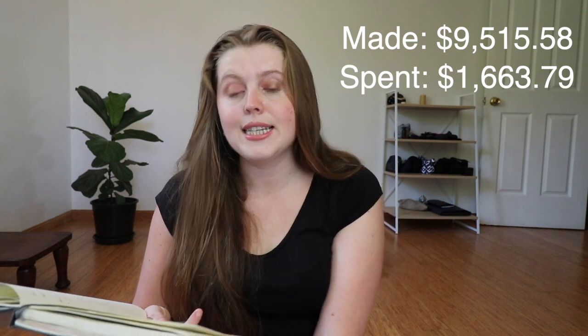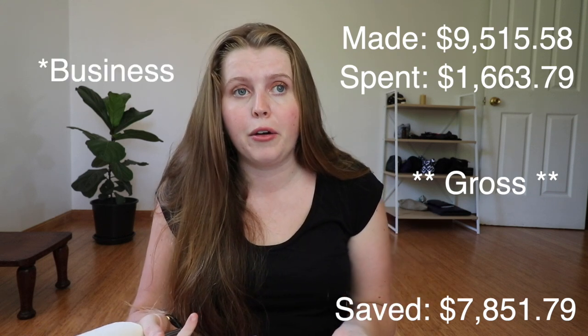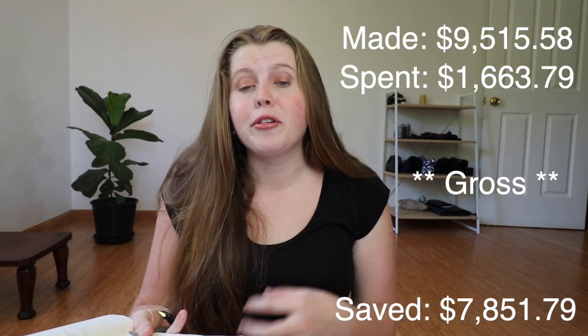For the month of December I made a total of $9,515.58. I spent a total of $1,663.79, giving me a grand savings of $7,851.79. For newer viewers: when I talk about my income I'm talking about gross income — taxes haven't come out of that, nor have business expenses and insurances. I'm self-employed; my work is to support folks who live with disabilities in their day-to-day life as a support worker. I get paid well because I run my own company — if I worked for an agency I'd get paid a lot less. I'm also very fortunate to work for some really generous clients.